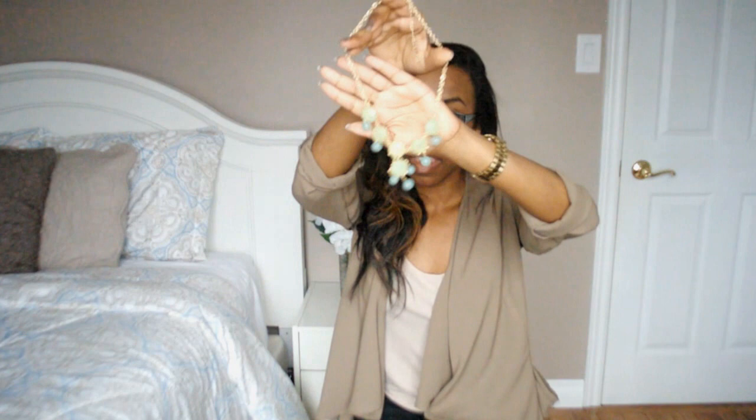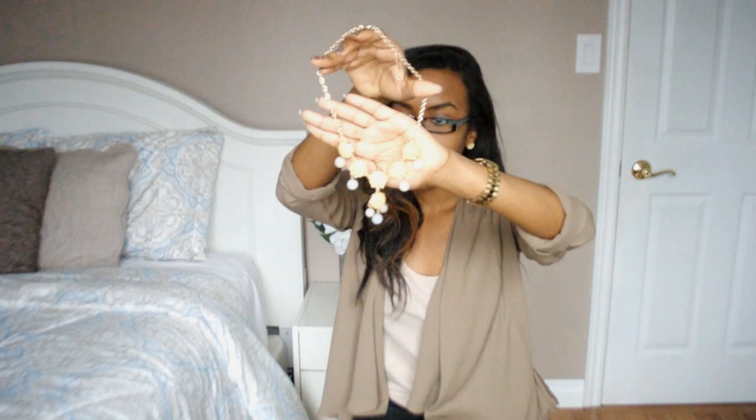The next two necklaces are from the bubble necklace trend. First is this minty one — that's a really cute one. The next one is the exact same style just in the nude version. All those necklaces from Urban Behavior were around five dollars, so you guys should definitely check them out.